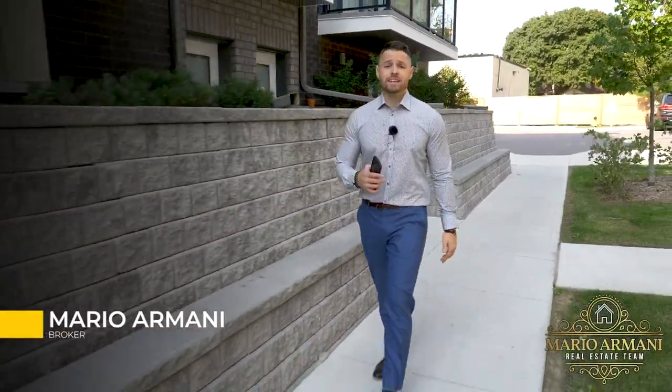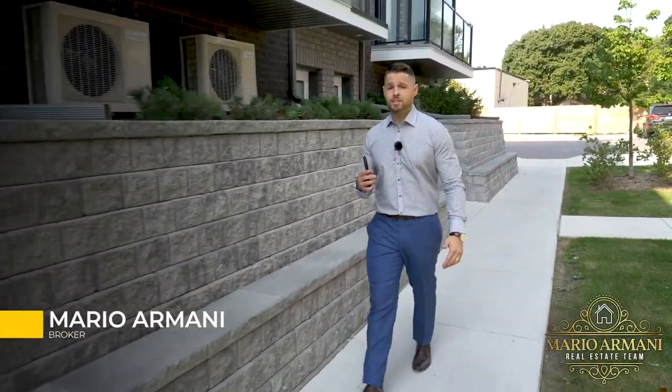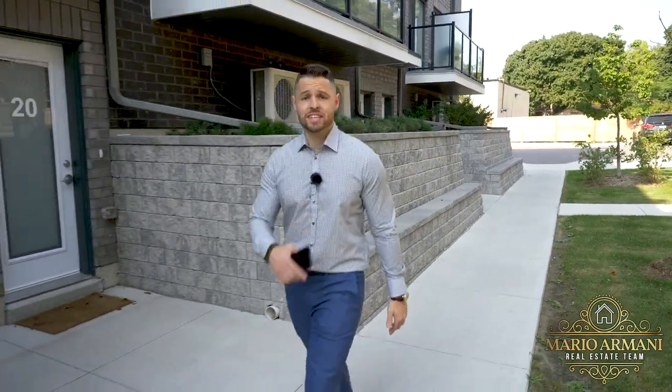I always hear people say, I wish I could buy something in Toronto that's not only spacious, but also affordable. And today, you actually can.